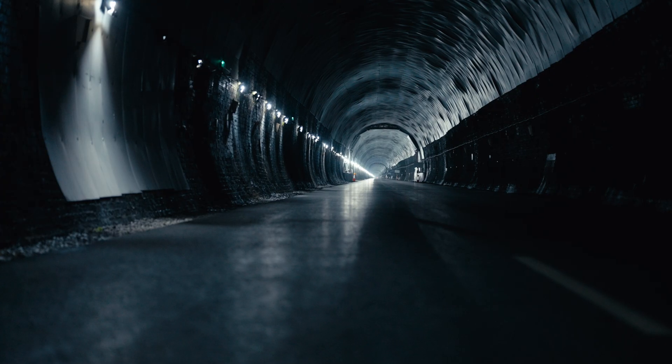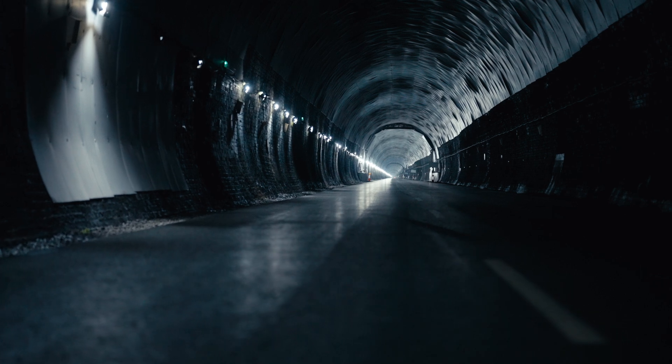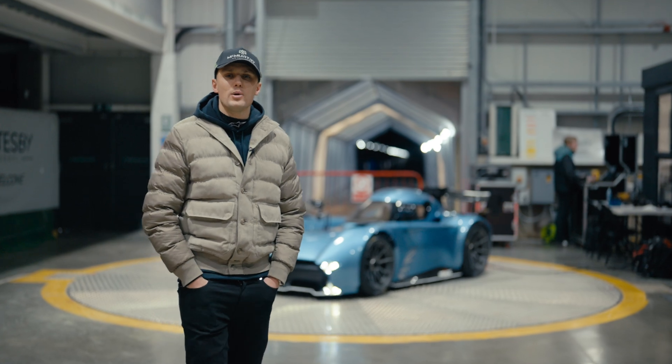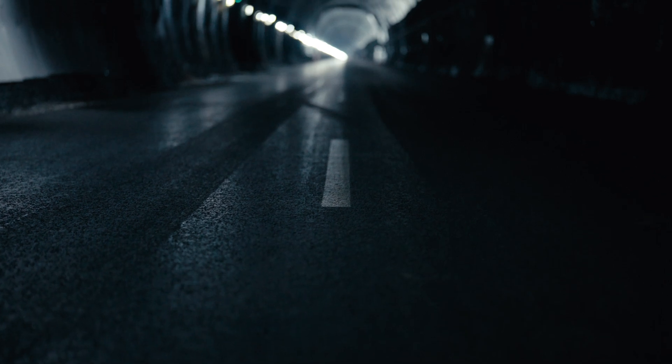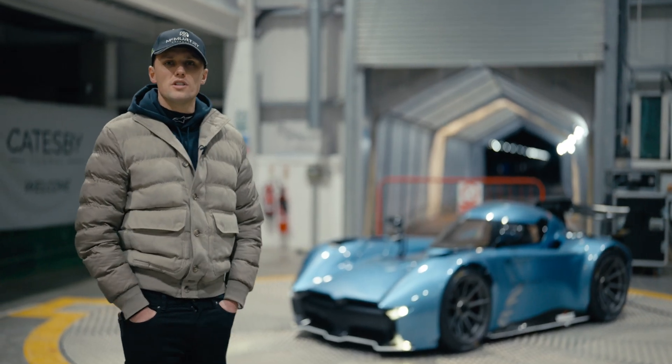This is why: a 2.7km long dead flat perfectly smooth tarmac tunnel made 128 years ago by the Victorians, with no wind effects and perfect conditions. It's a real life wind tunnel without being in a wind tunnel, where we get to use the real car through the air on tarmac. It's great for measuring downforce and drag with super stable conditions.